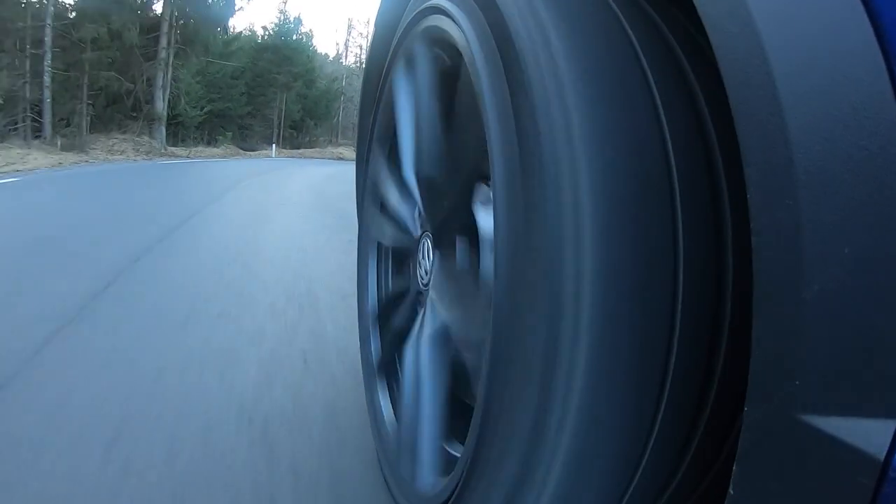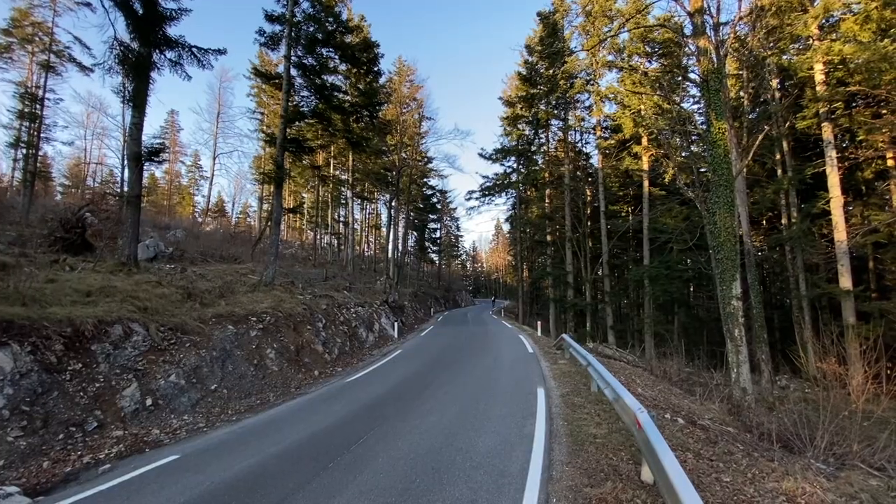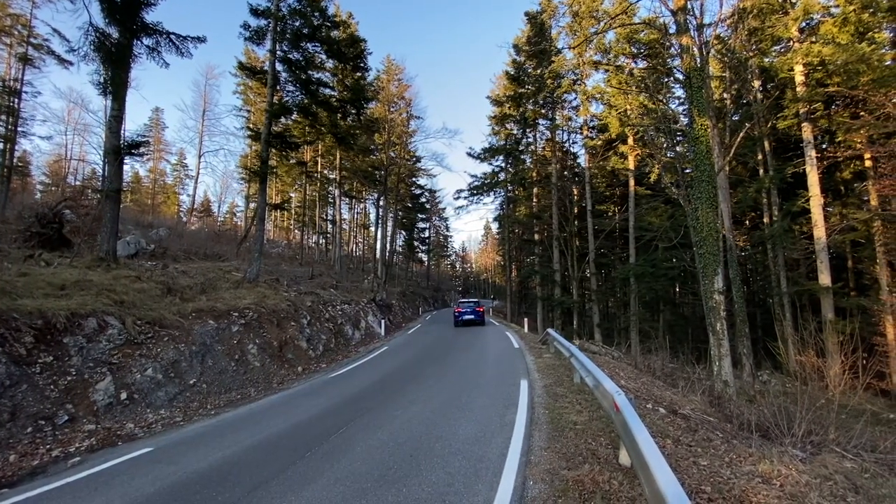It does burn a few extra decilitres of fuel, but when you go around a corner and floor it, this thing is a rocket — really launches. You do expect this car to be firm, and it is — it really is firm. You can probably see the camera shaking a bit — not because it's badly mounted, but because the car is genuinely quite stiff.